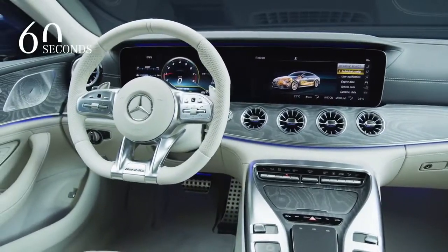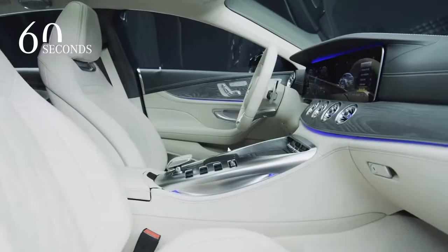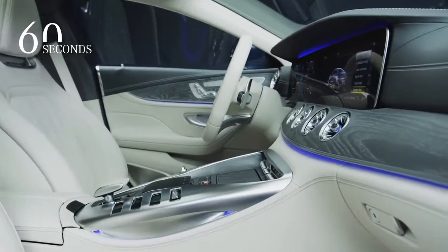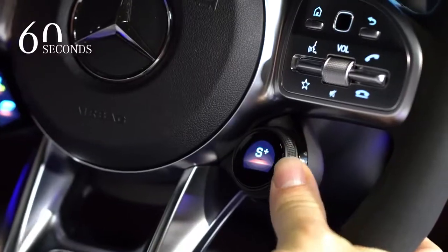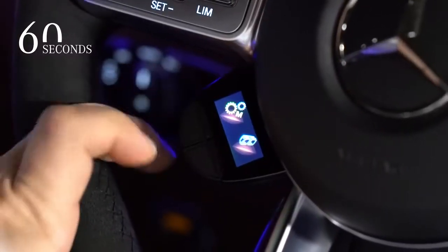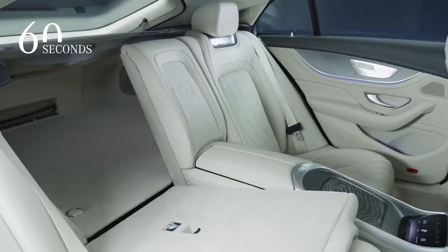We are very focused on having an outstanding interior as well. We have outstanding interaction features between the driver and the cockpit. We introduce dedicated display knobs in the car, and we have enough headroom in the second row and a lot of space in our trunk, so you can use it every day.